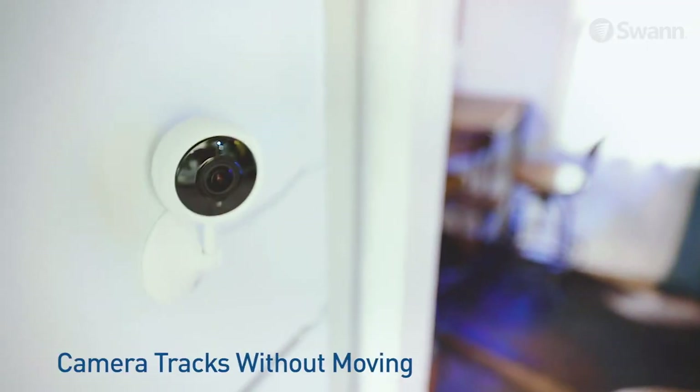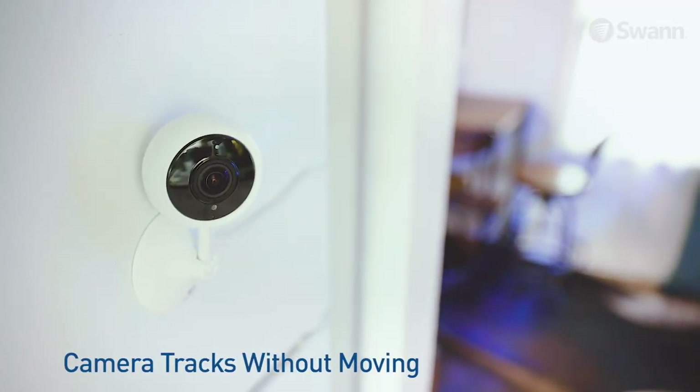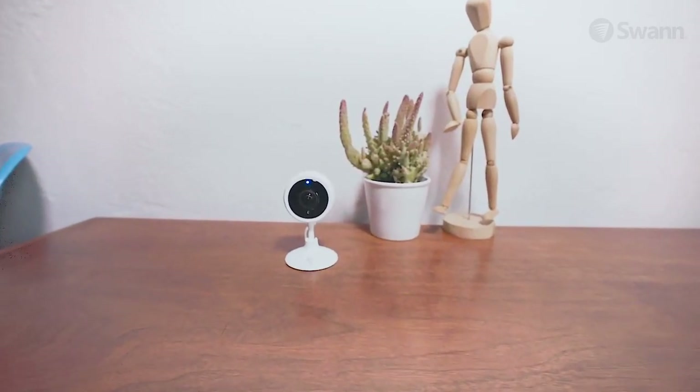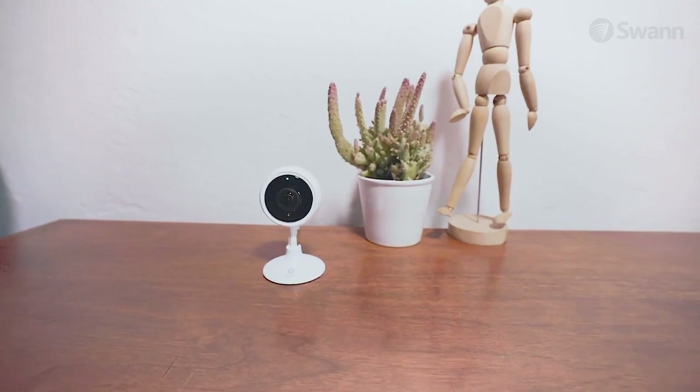The discreet slimline design and magnetic mounting base are perfect for indoor surveillance. Use as a baby monitor, pet cam, or to simply stay in touch with friends and relatives from miles away.